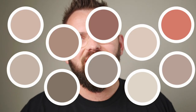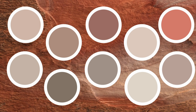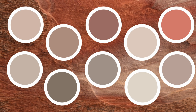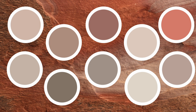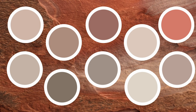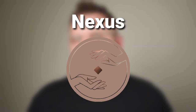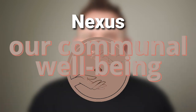We've already talked about the first two, so hopefully you're up to speed on them. If not, I'll leave them in the description down below for you to check out. We have an interesting color scheme today that I want to analyze. It's called Nexus, and the tagline that Sherwin-Williams provides is 'our communal well-being.'